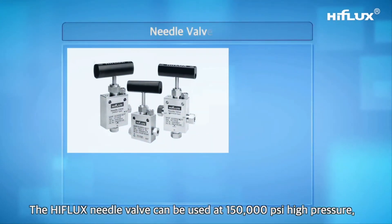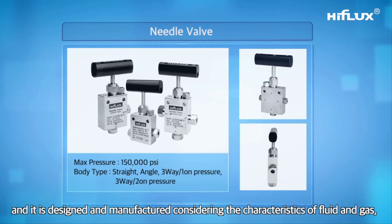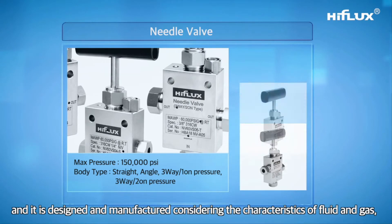The High Flux needle valve can be used at up to 150,000 PSI high pressure, and is designed and manufactured considering the characteristics of both fluid and gas.